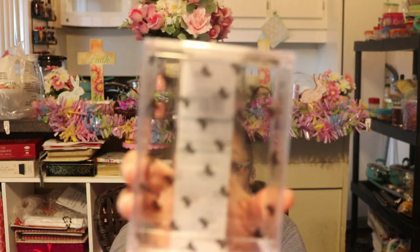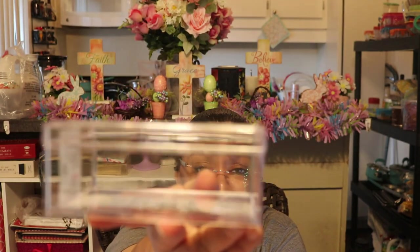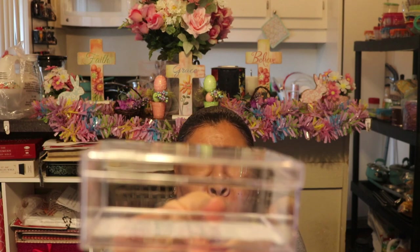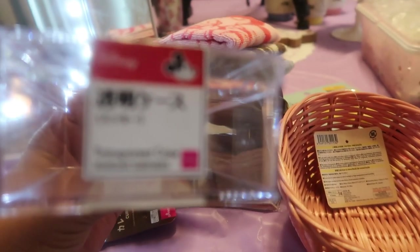Next I have this adorable transparent case — it's so cute because it has little classic Mickey heads on it. You can use it to store business cards, jewelry, Q-tips in your bathroom, whatever you decide. For a dollar fifty it's just the cutest little storage box with classic Mickey heads on it — a nice little transparent storage box. Absolutely adorable, love it.